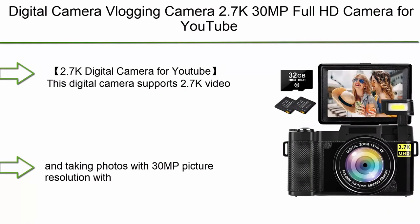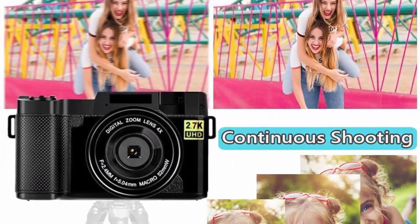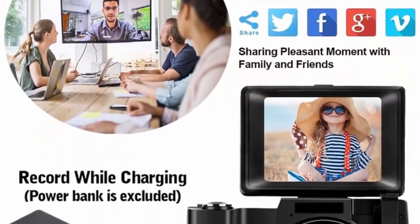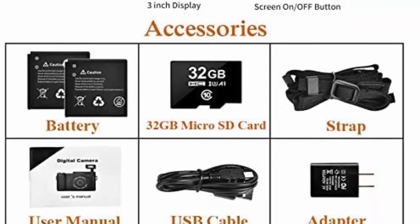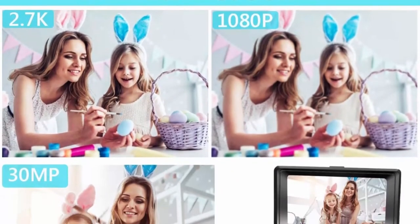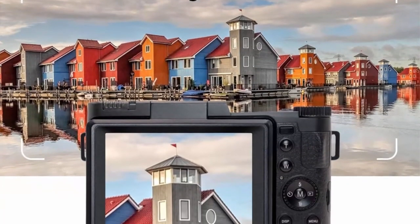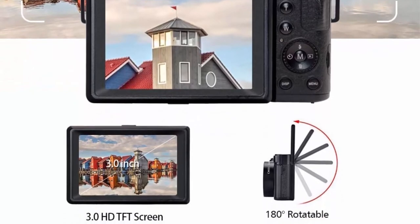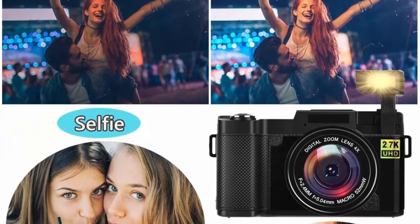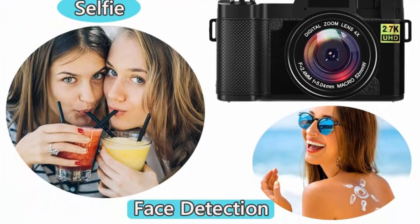Top 2: Digital Camera Vlogging Camera 2.7K 30MP Full HD for YouTube with a 3.0-inch 180-degree flip screen, retractable flash, and 32GB Micro SD card included. This digital camera supports 2.7K video resolution in MOV format and 30MP photo resolution with 4x digital zoom — a good vlogging camera especially for beginners. Additional features include CMOS anti-shake, time-lapse, continuous shooting, face detection, white balance, exposure, ISO, and sharpness settings. It supports up to 128GB Micro SD card.